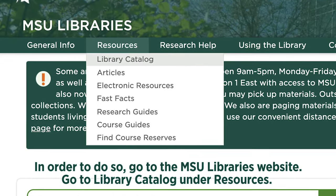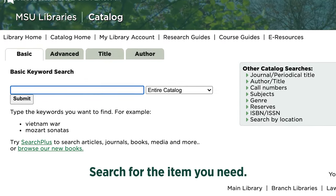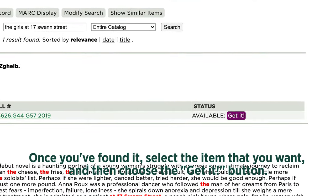Go to the Library Catalog under Resources. Search for the item you need. Once you've found it, select the item that you want and then choose the Get It button.